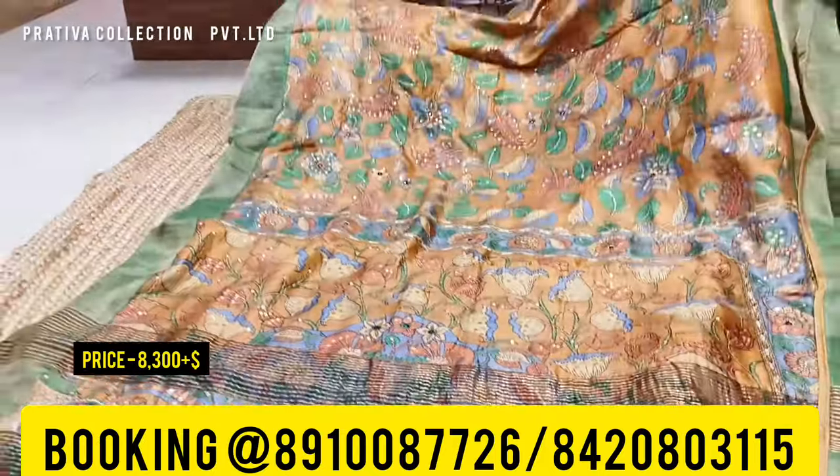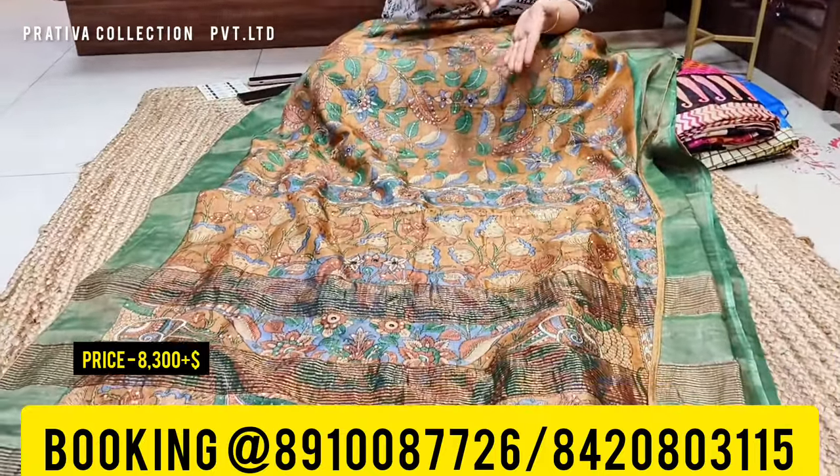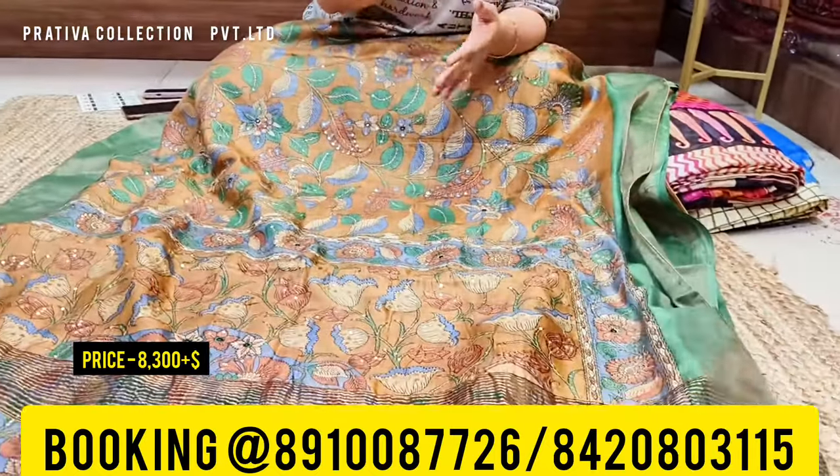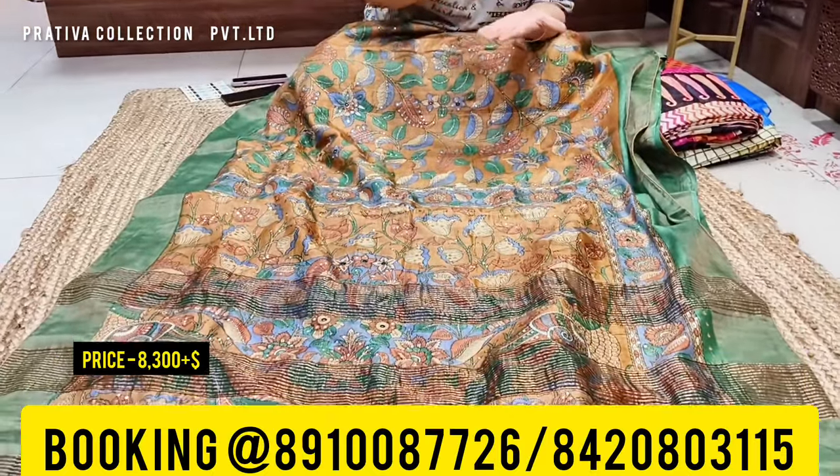The price for this one is eight thousand three hundred — two hundred less than the other sarees — because this saree doesn't have cut work. In the case of the other sarees there is cut work as well as gotha work, but this saree doesn't need cut work; it speaks for itself. So this one is eight thousand three hundred plus shipping, and it's absolutely a silk mark saree, a pure gachi tasar saree.